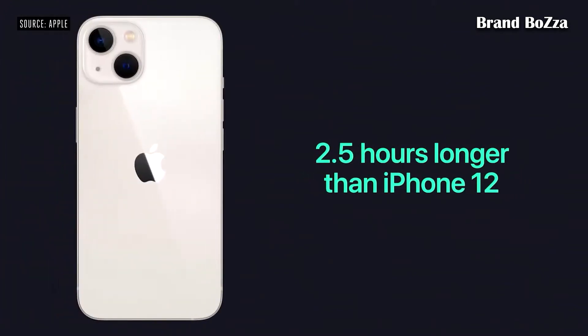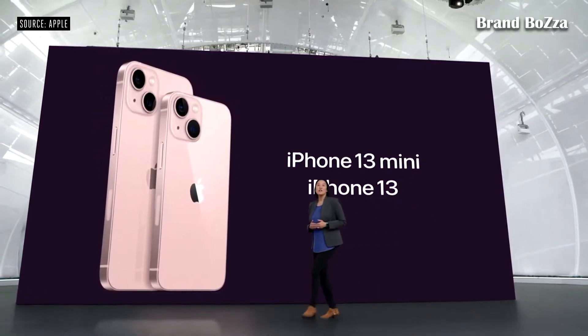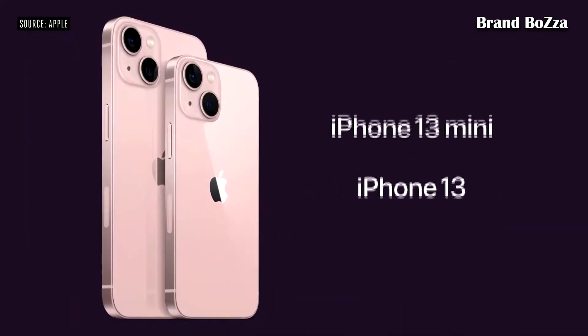And on iPhone 13, two and a half hours longer than iPhone 12, for incredible all-day battery life. With all this, iPhone 13 still starts at just $699.